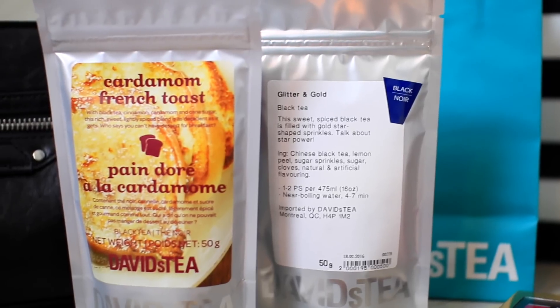Next I went to David's Tea and I picked you guys up some tea. I had to go with one of my favorites, which is the golden glitter — and this stuff actually puts glitter in your tea, which is pretty cool. And then I also picked up a French toast tea, so you guys will be getting a little dual pack here.